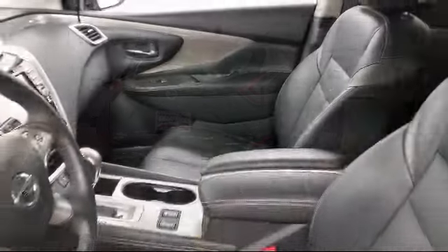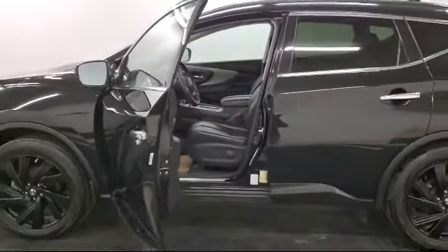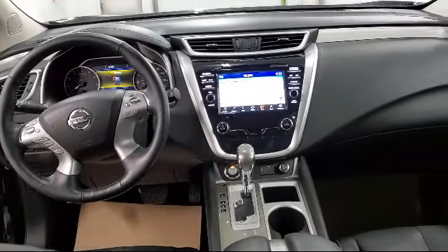It also features dual-zone front automatic air conditioning, fully automatic projector beam halogen daytime running lights, cruise control, and has less than 20,000 miles on the odometer.